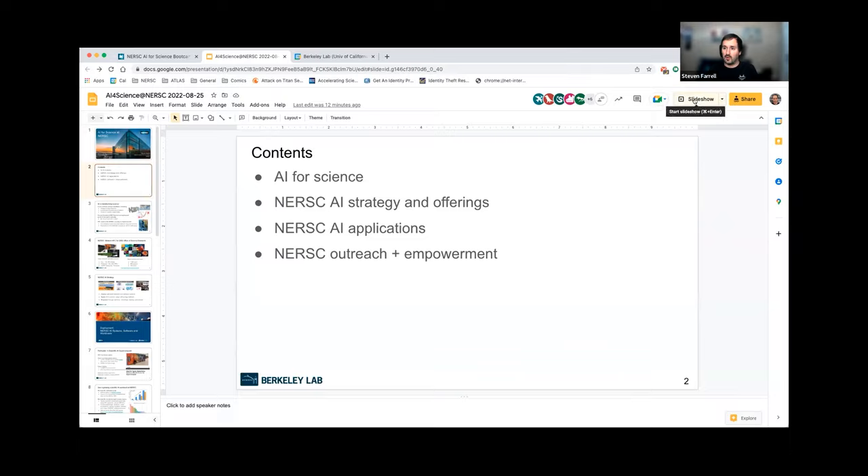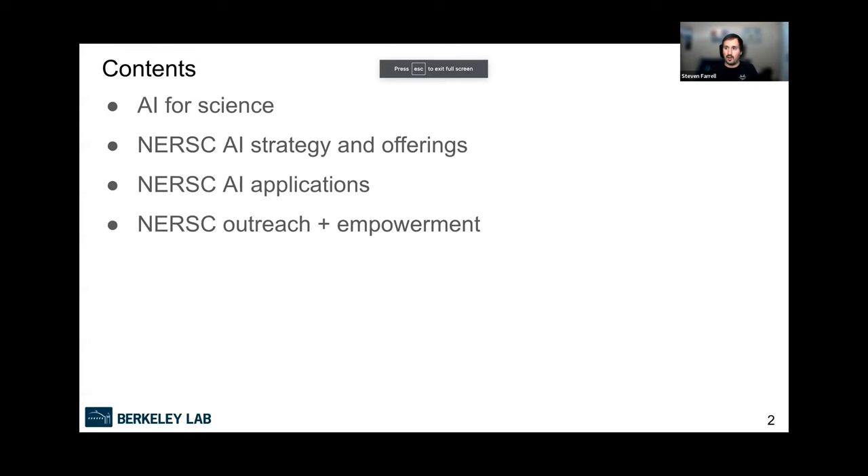Unfortunately, we can't actually use a NERSC system today. We were really hoping to use Perlmutter resources for the hands-on stuff and in fact that's why we delayed this event from last year. These kinds of systems are complicated — we're in the process of upgrading, and it's very hard to predict how things will go. There was a lot of uncertainty yesterday and we had to make a decision, so we're very grateful that NVIDIA has resources they can spin up quickly for events like this.